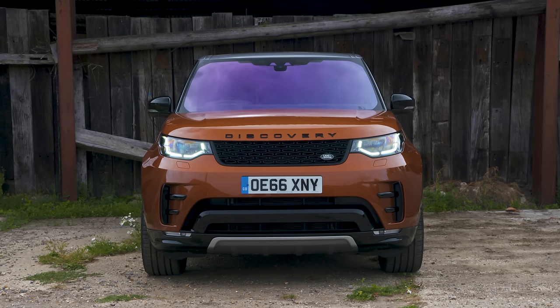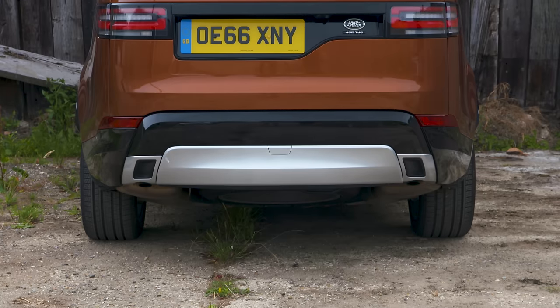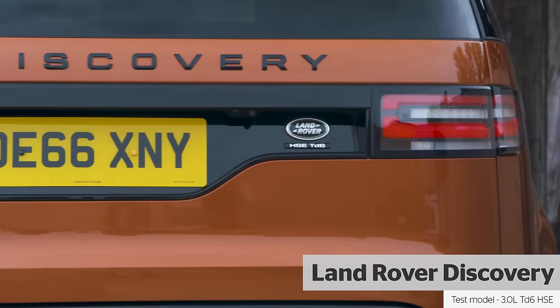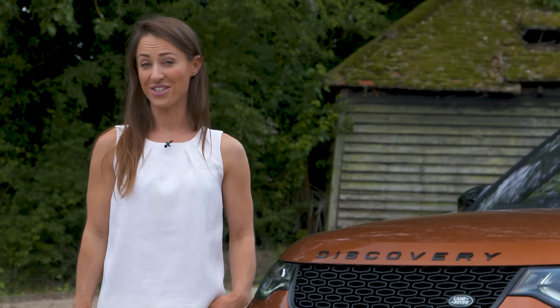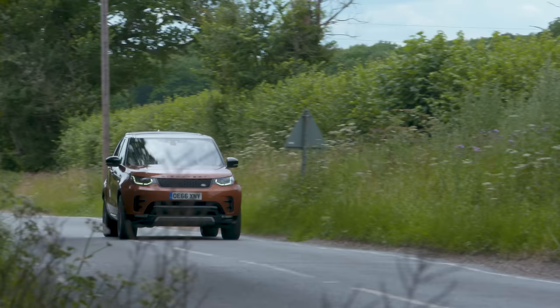We were big fans of the old Land Rover Discovery and as such hopes are high for this new model. The breadth and quality of the competition has increased too, and this Discovery is going up against rivals including the Audi Q7 and Volvo XC90. So is the new Discovery king of the SUVs? In this review we'll find out.